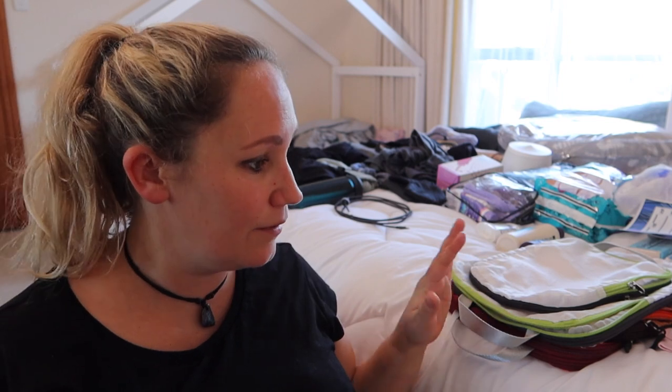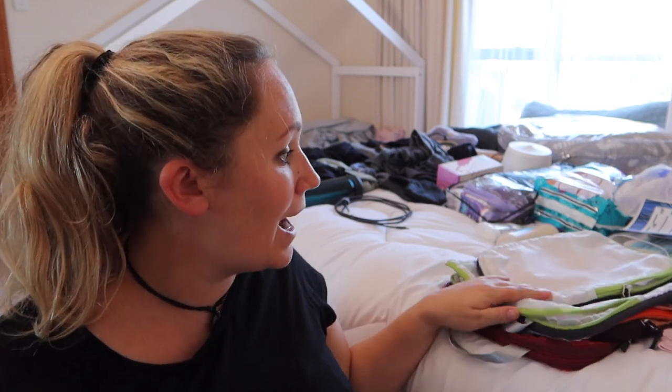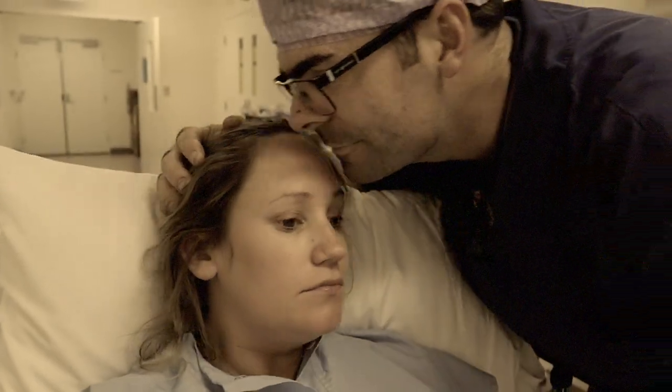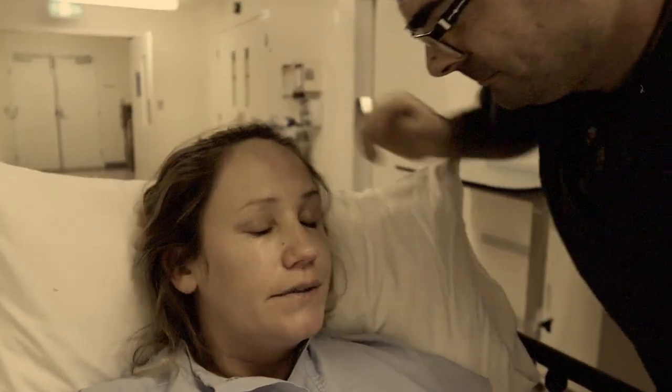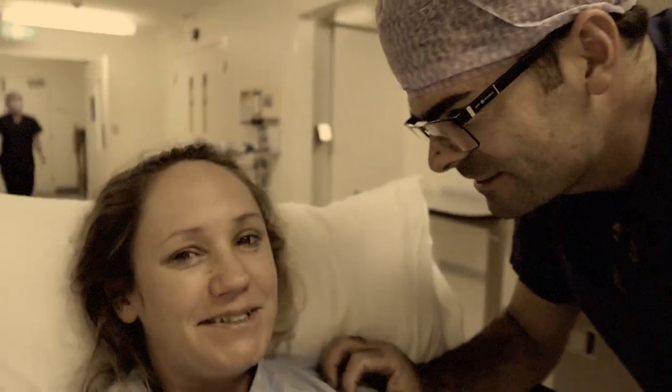I'm feeling pretty organised. I'm going to go through and put everything into separate packing cubes to make sure everything is easy to grab. I'm trying to make everything very easy for my husband Tom as well, because last time I had a C-section and couldn't move very well, so I was relying on him to go and grab things — I just wanted to make it as easy as possible.